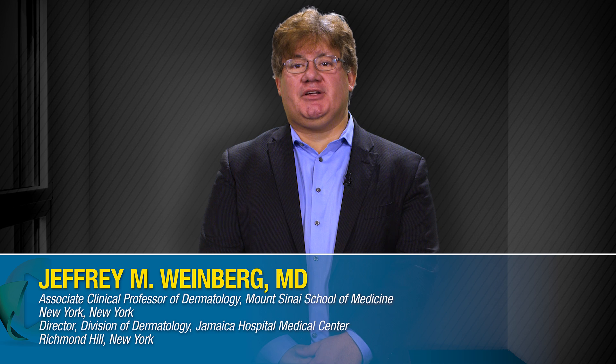Hello, my name is Dr. Jeffrey Weinberg. I'm the Director of the Division of Dermatology at the Jamaica Hospital Medical Center and an Associate Clinical Professor of Dermatology at the Mount Sinai School of Medicine in New York. In this video, we're going to quickly review the pathogenesis of atopic dermatitis and how our understanding of some of the underlying disease processes has supported the development of new therapies.